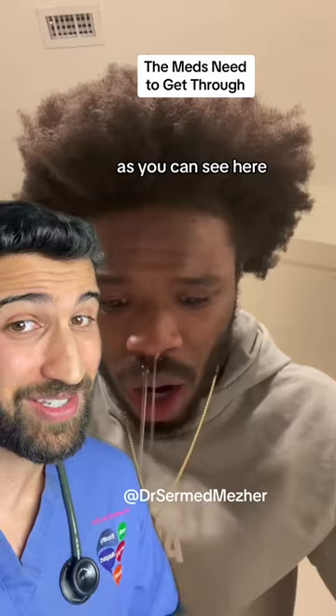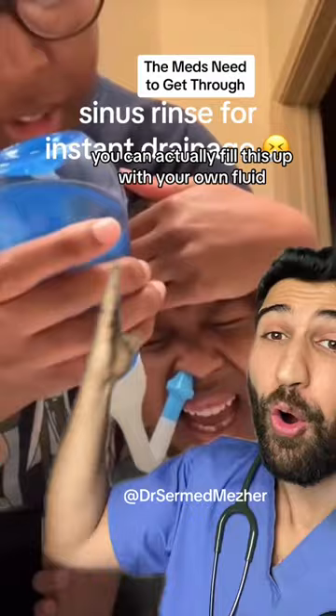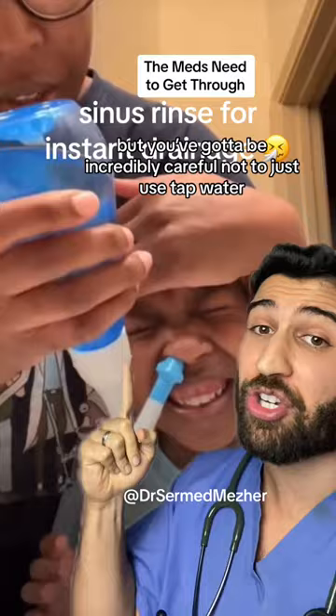Be careful though, because if you're using something like a neti pot, you can actually fill it up with your own fluid which does do the job, but you've got to be incredibly careful not to just use tap water. You can use cold boiled water or sterile saline.